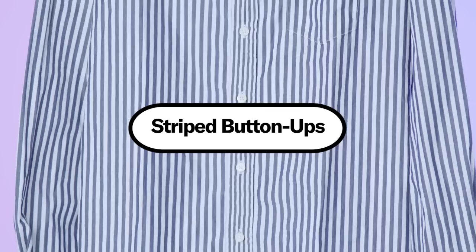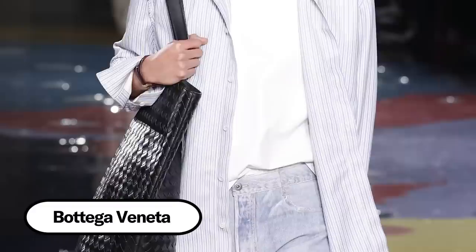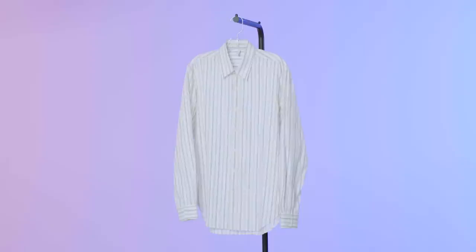Striped button-ups. Haven't these been around forever? It's not a new thing, but the striped button-up has kind of been coming back in a 90s way. They've definitely got a flow to them. It's kind of refreshing to have something that is not so over the top, not so trendy, not so eye-catching. It's a classic piece. Just because it has buttons doesn't mean you have to button it — that's also part of the charm. You can wear a button-up in a few different ways.